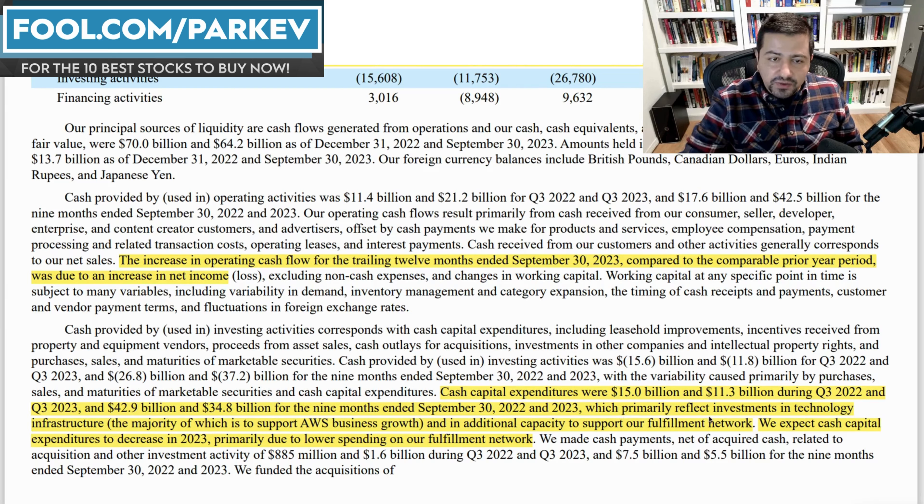The cash flow they are going to use is primarily going to reflect investments in technology infrastructure for AWS — things like AI services — and secondarily in additional capacity to support their fulfillment network. Primarily for AWS, which is where investors want to see Amazon invest. Out of its three business segments, AWS is the most profitable. That's where you want to see Amazon spend more money, and that's precisely what we're seeing. So far from an investor perspective, Amazon is checking all the boxes — they're doing nearly everything right.